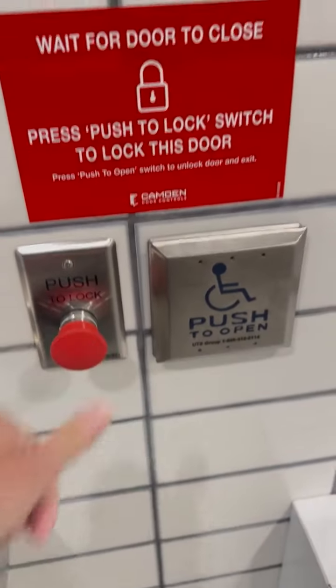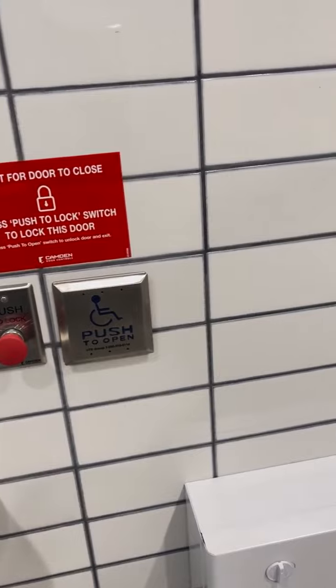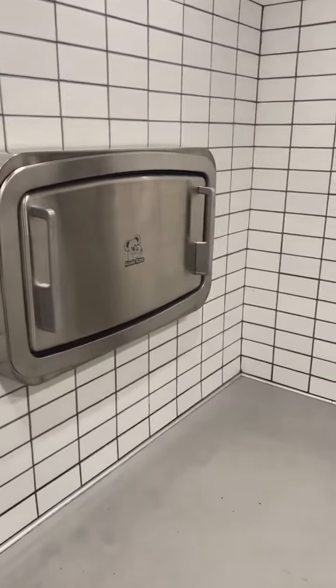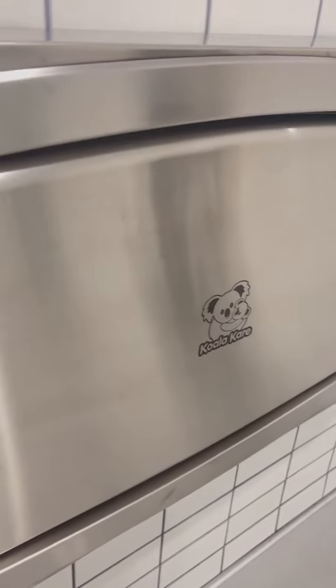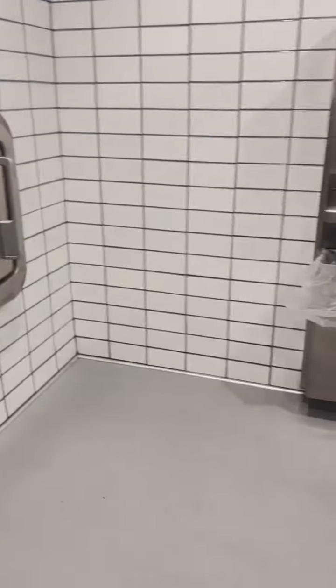There's a push to lock. I did not hear anything click, so I don't know how it actually locks. But you can see that this is a good size room. This is not an adult change table — it is for kids. An adult change table would have been preferable.